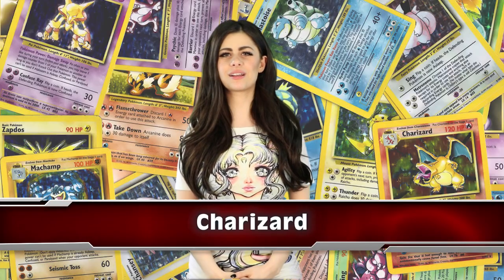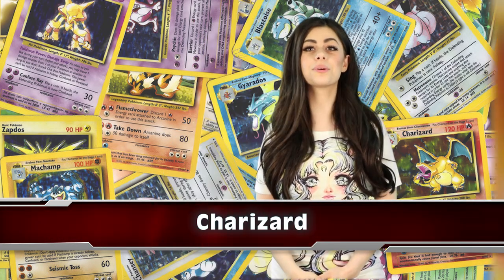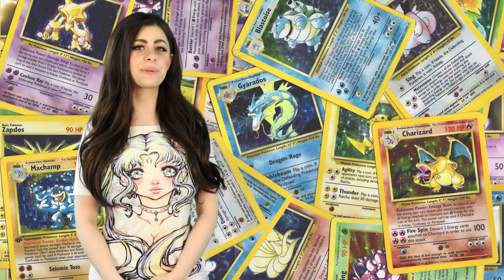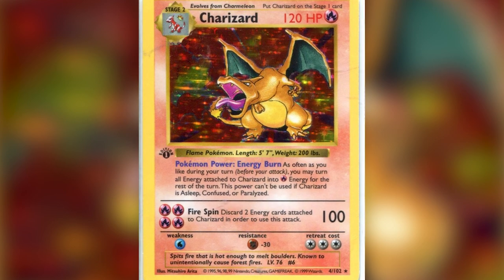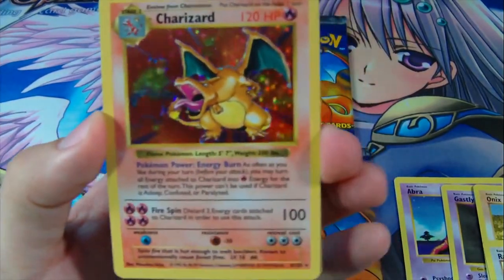In the number 5 spot, we have Charizard. The first original Charizard was one of the toughest and rarest cards to acquire. An even rarer version of the card fetches a heavier price because it features a shadowless frame. The card was only printed for a brief time in 1999 and has been out of circulation for 16 years.